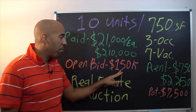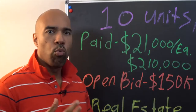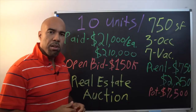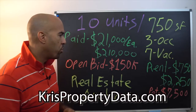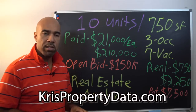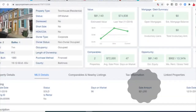The opening bid was $150,000. I did a little research and went to PropStream — I highly recommend it if you don't have an online database. Go to chrispropertydata.com; I negotiated a discount so you can run your own comps, pull mortgage information, skip trace, find owners, get vacant properties, and do lien searches. When I went to PropStream, I saw that the seller paid $21,000 for these ten units.